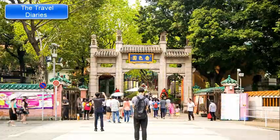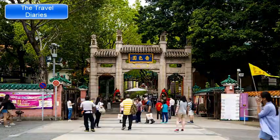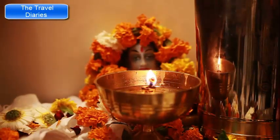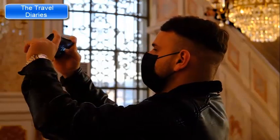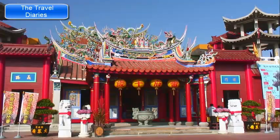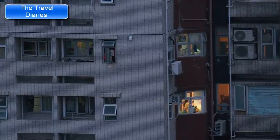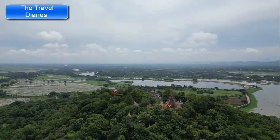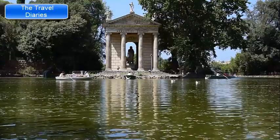Wong Tai Sin Temple can get busy, especially during weekends and festivals, so consider visiting on weekdays for a more peaceful experience. Respect the cultural practices and customs of those worshipping at the temple, keep noise levels down, and follow any guidelines provided. Photography is generally allowed, but be mindful of worshippers and the sacred atmosphere. The temple offers a unique opportunity to immerse yourself in Taoist traditions, witness colorful rituals, and experience the spiritual and cultural side of Hong Kong.